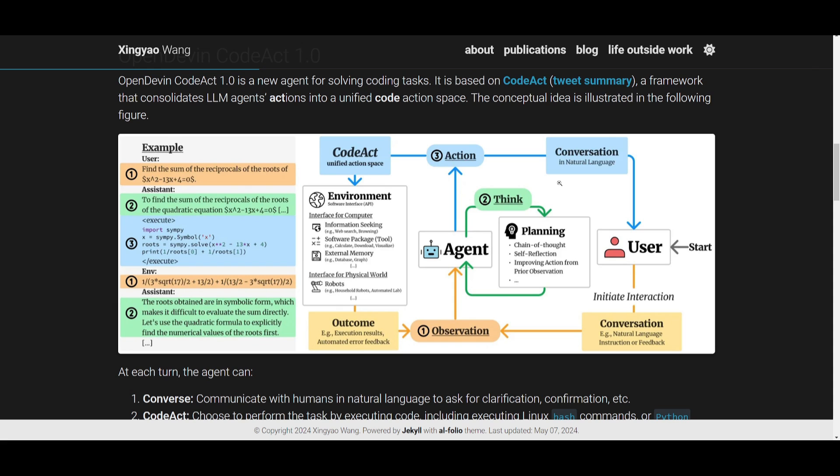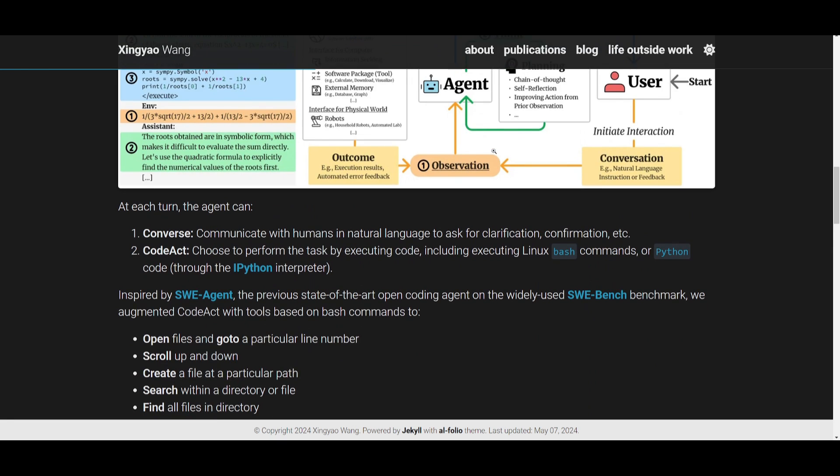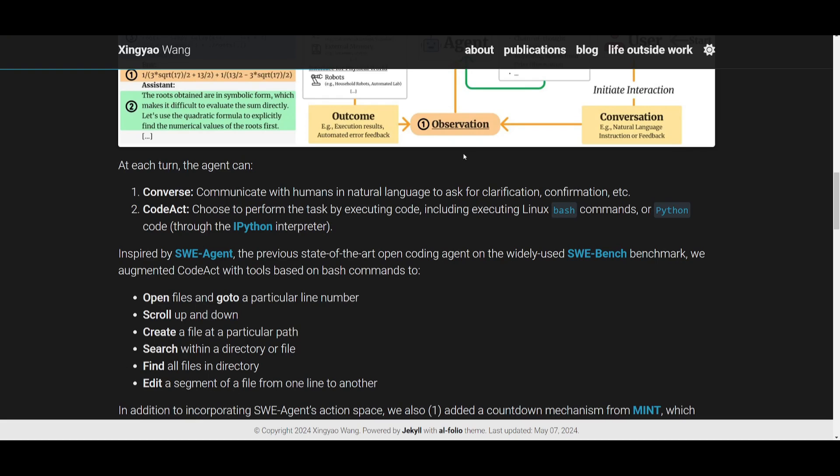They've also introduced a countdown mechanism, borrowed from a project called MIT, which encourages the model to complete its tasks within a fixed number of interactions — which is quite unique. They've also introduced a simplified process of writing bash commands and parsing actions, making it more accessible and user-friendly. This was done by taking inspiration from different projects like SWE-bench and other open source Devin alternatives.